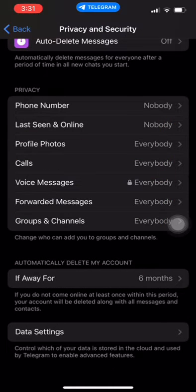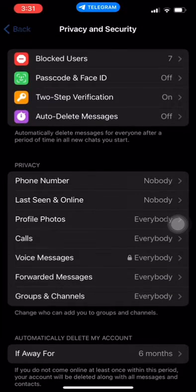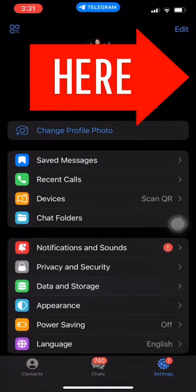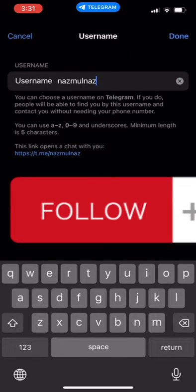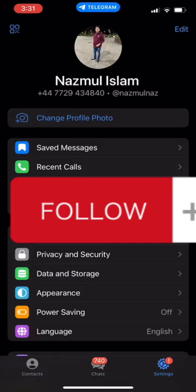Here's another method to hide your phone number on Telegram: Open Telegram and go to the Settings menu. Tap on Privacy and Security. Scroll down until you find the section labeled Phone Number. Tap on Change who can see my phone number.